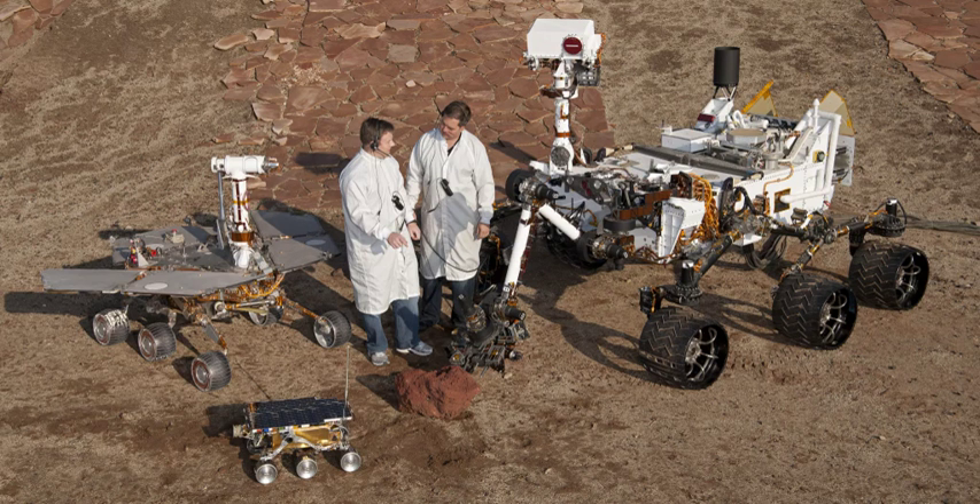Spirit is a robotic rover on Mars, active from 2004 to 2010. It was one of two rovers of NASA's Mars Exploration Rover mission. It landed successfully on Mars at 04:35 UTC on January 4, 2004, three weeks before its twin Opportunity landed on the other side of the planet. Its name was chosen through a NASA-sponsored student essay competition. The rover became stuck in late 2009, and its last communication with Earth was sent on March 22, 2010.